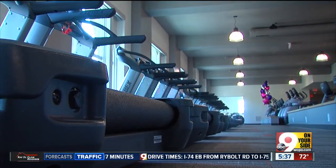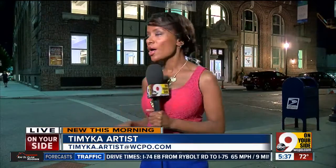Again, that building reopened at 5 o'clock this morning. Something else that's pretty cool: on the upper floors behind me, they've actually turned those old offices that used to be here into 65 brand-new apartments for senior citizens. Reporting live from OTR, I'm Tamika Artis, not on your side.